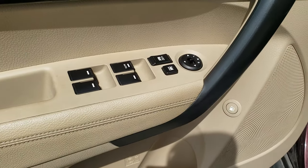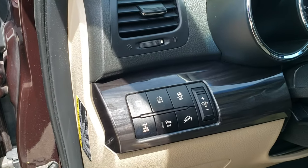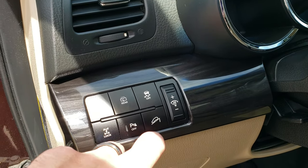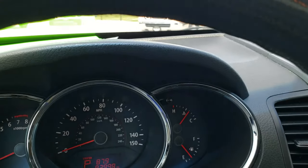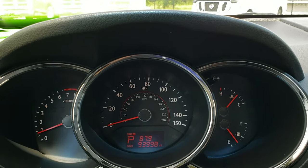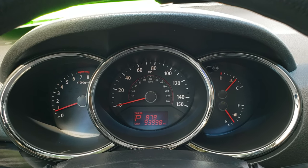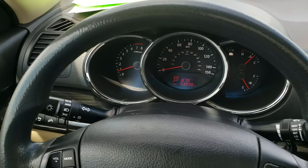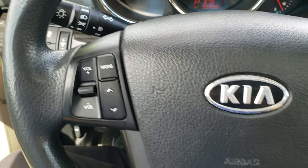Power windows, power locks, power mirrors. You get the nice dark wood grain trim. You have your all-wheel drive lock, your backup parking sensor stability control, and your downhill assist control. As you hop inside the vehicle, you can see that this one has 93,998 miles. The instrument cluster is very nice and clean. Comes with a leather-wrapped steering wheel. Cruise controls on the right, and audio and information center controls on the left.